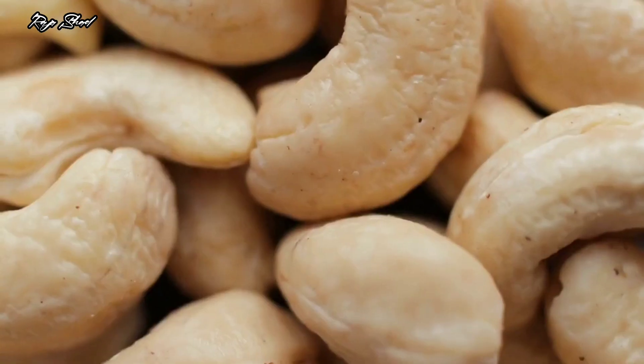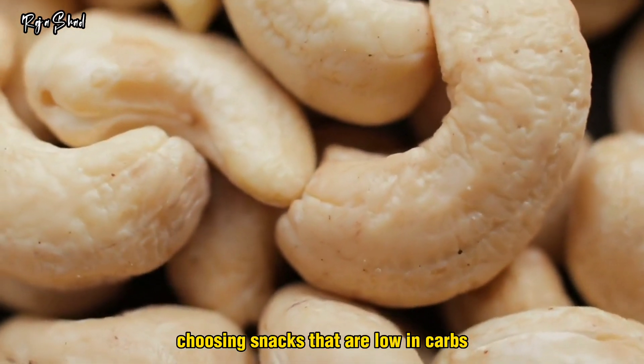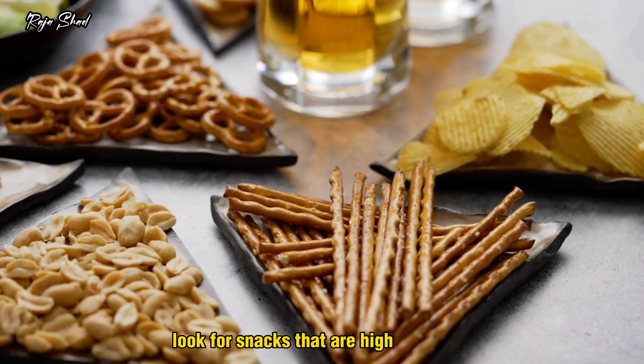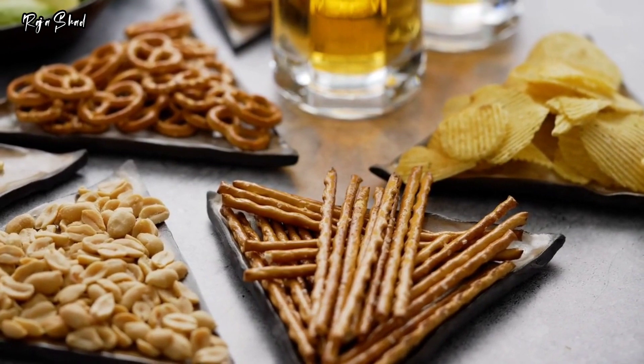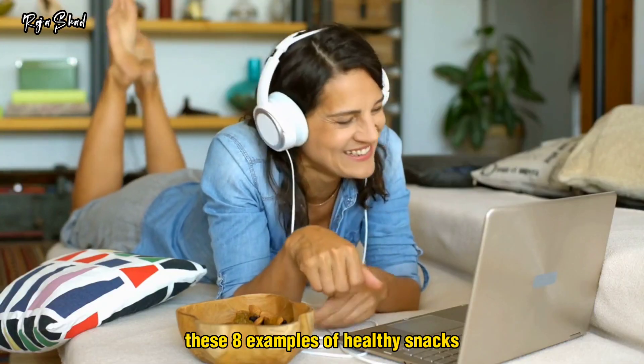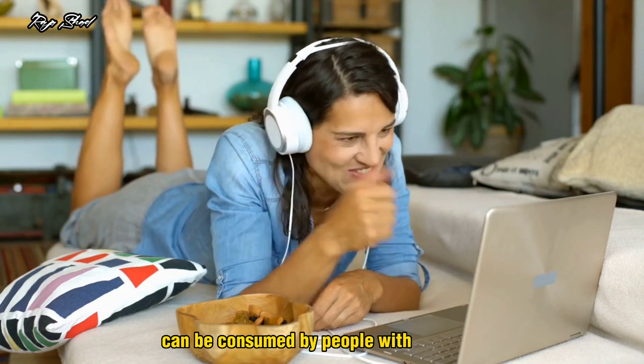Snacks for people with diabetes. Choosing snacks that are low in carbs can help you avoid blood sugar spikes. Look for snacks that are high in protein, fiber, and fat to help you feel full and counterbalance the effects of the carbs. These 8 examples of healthy snacks can be consumed by people with diabetes.